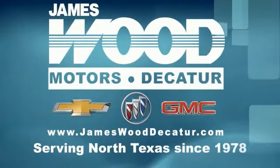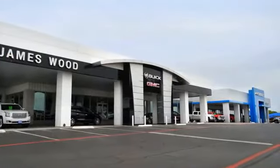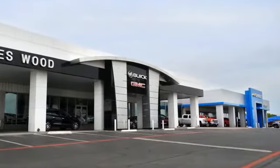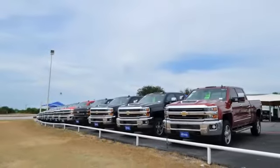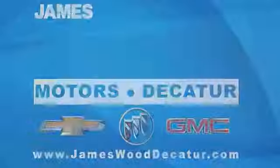We've been serving North Texas since 1978. We've built our business for nearly 40 years on treating our customers right. We're here for you for the life of your vehicle. The next time you're looking for a new or pre-owned vehicle, come visit our family at James Wood Decatur. Have a great day.